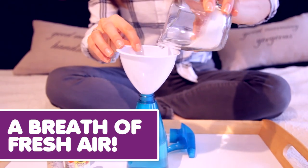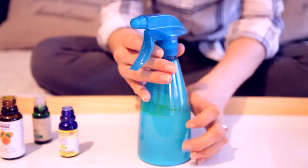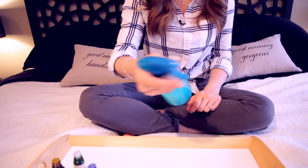Room refresher spray — this one's cool. Use half a cup of borax, 12 ounces of warm water, and 10 drops of your favorite essential oil. Mix in a clean spray bottle and use anywhere you need a better smell.